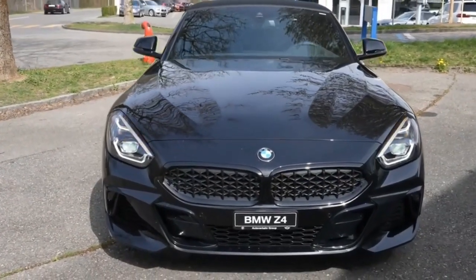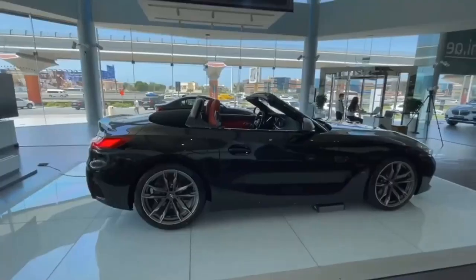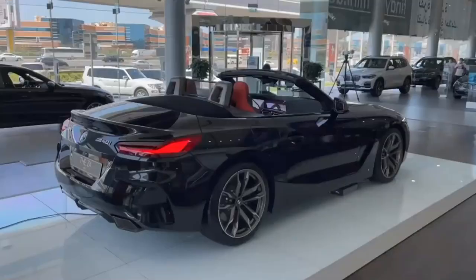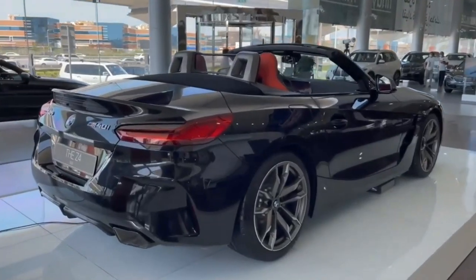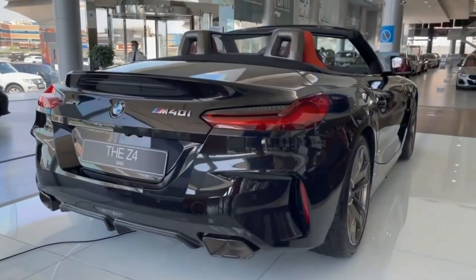Closer to the limit, the Z4 is less predictable than rivals like the Porsche Boxster. Even the formidable M40i is difficult to balance, and its powerful engine is offset by extra weight. It's all fine for zipping around town, but the cracks start to show on curvy back roads.